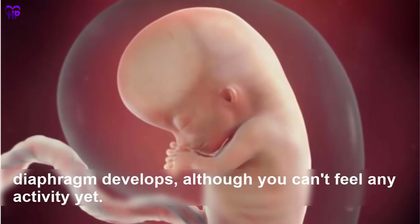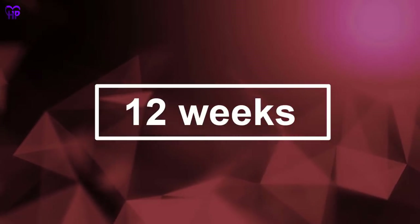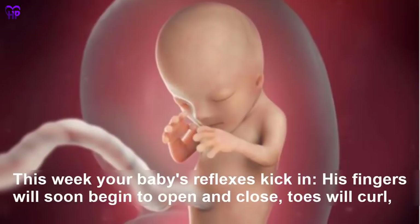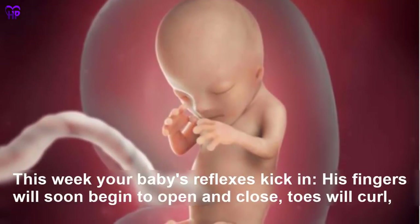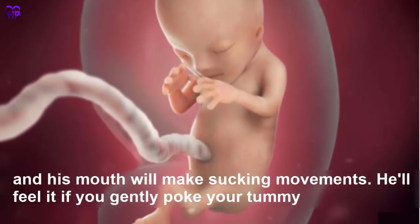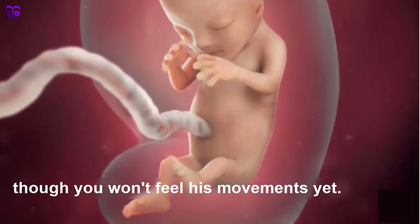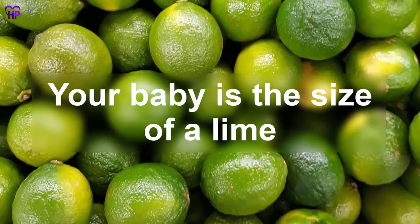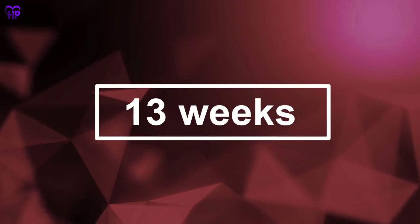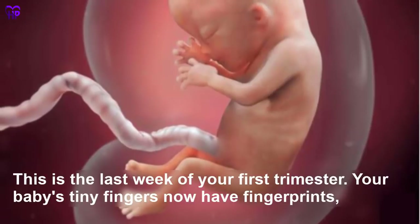Week 12 — This week your baby's reflexes kick in. His fingers will soon begin to open and close, toes will curl, and his mouth will make sucking movements. He will feel it if you gently poke your tummy, though you won't feel his movements yet. Your baby is the size of a lime.